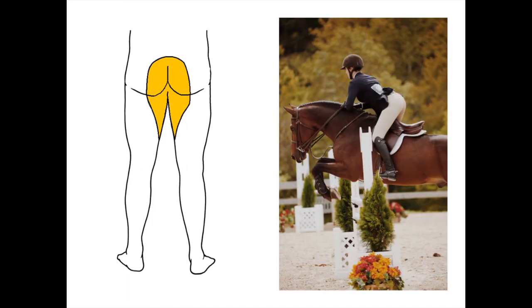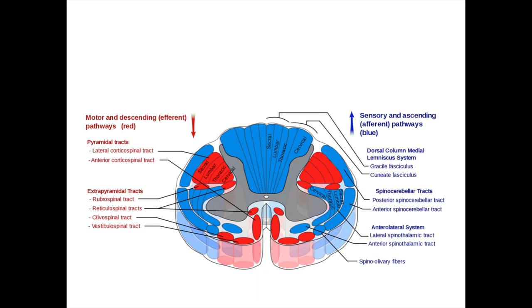This perineal numbness is sometimes called saddle anesthesia, because the affected area corresponds to where a horse's saddle would make contact. It's easy to connect an injury in the horse's tail with a saddle distribution.